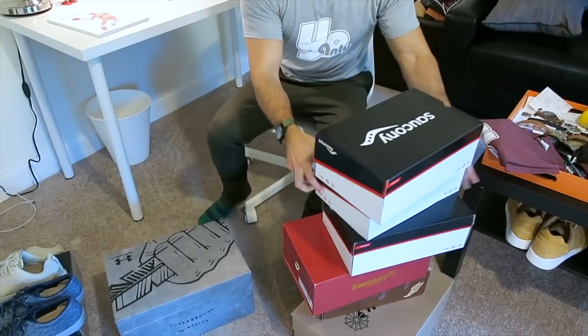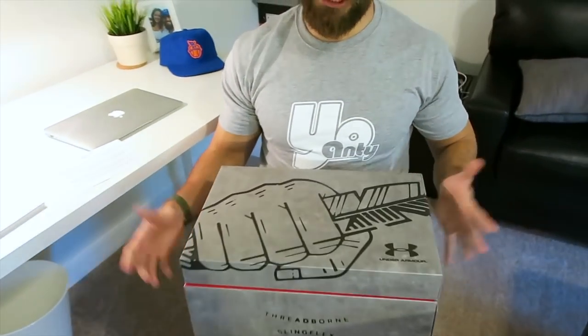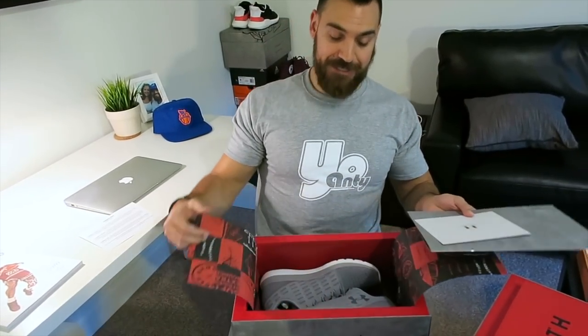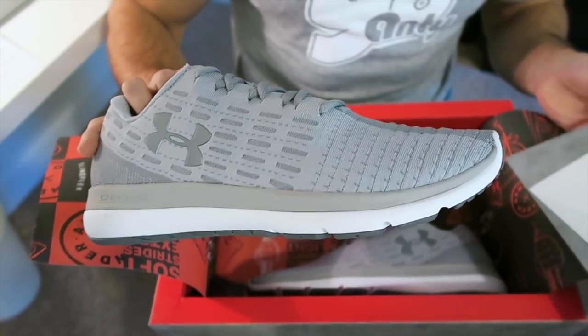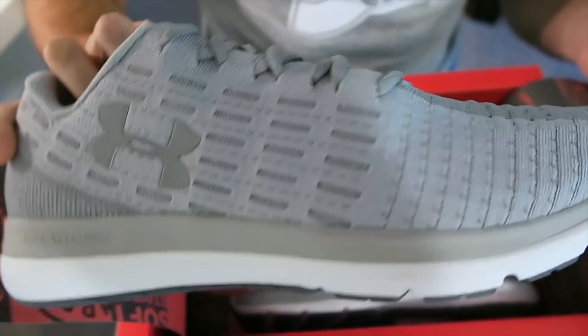Next up — I'm not going to go into too much detail because I've already done a full unboxing on these. Champs sent me a pair of the Under Armour Threadborne Sling Flex with special packaging. I already did a full video. I got my second pair. I know my guy Eddie Wynn trashed the hell out of these, but I like them. I go to the gym and lift, so I think they work.